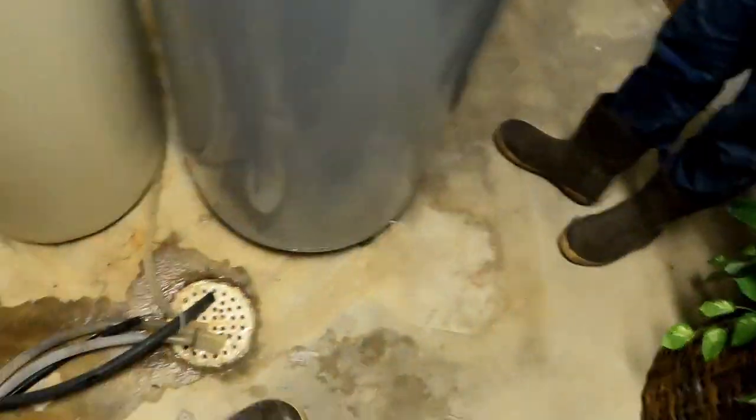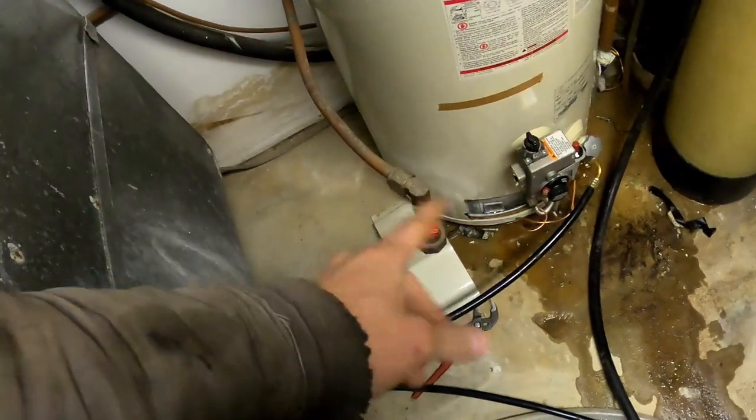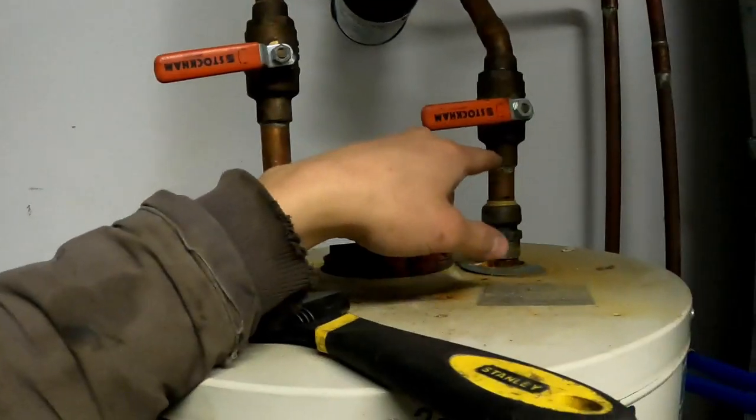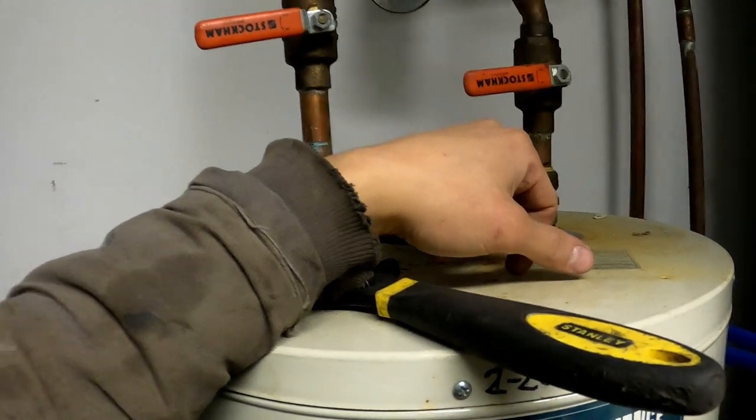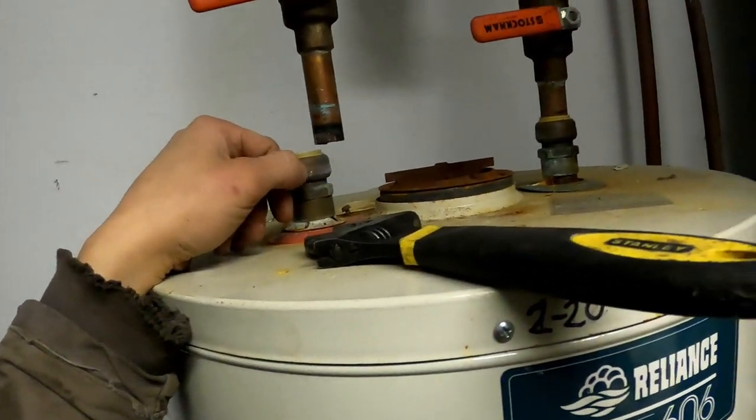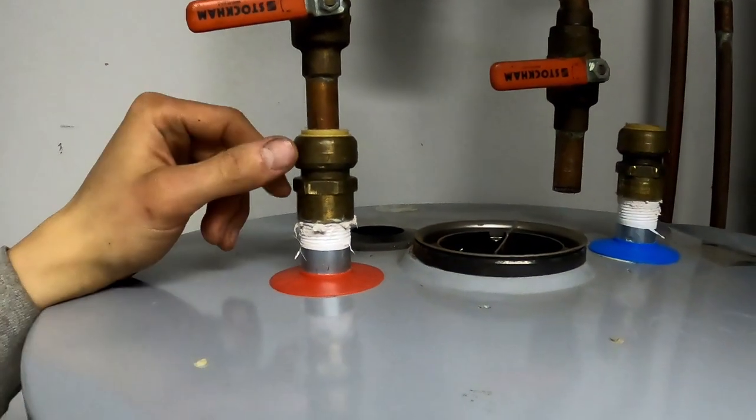So we got the new heater in. Got the gas disconnected on the old one, got the first water line disconnected, and I'm just working on getting the second one disconnected. It was not easy getting that first one out. These shark bite fittings were in really good shape so we're just going to go ahead and reuse them. Simeon is draining the water heater.